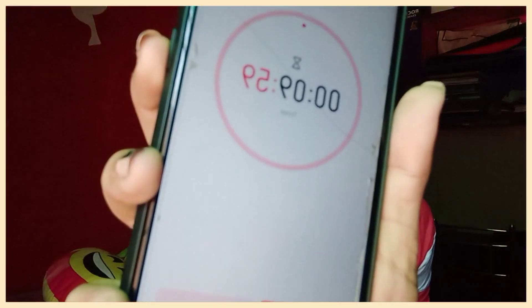So yeah guys, now I am going to start the timer. 10 minutes, start! First I am going to put on moisturizer.